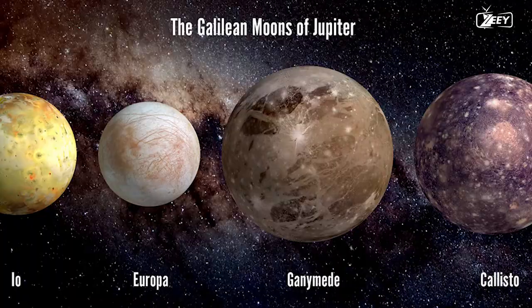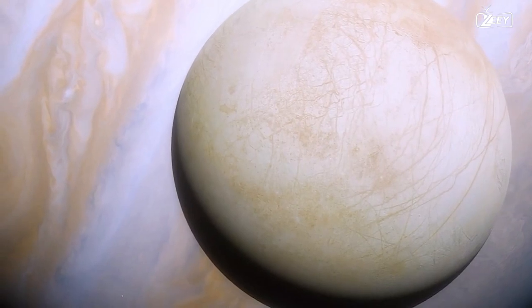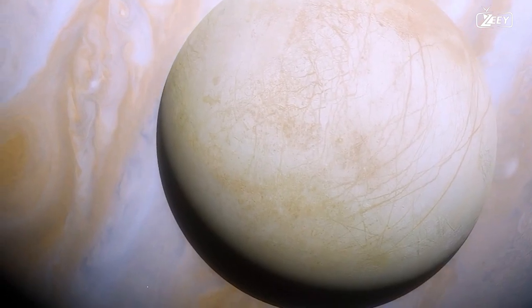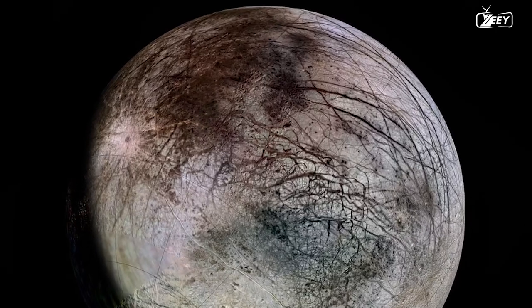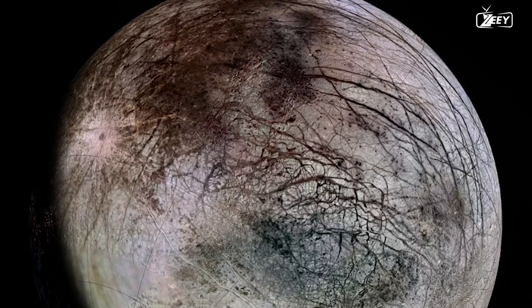Craters appear to be few on Europa's surface. Europa is the smoothest known object in the solar system, devoid of large-scale features such as mountains and craters. Given that Europa is regularly bombarded by comets, we can explain the smoothness by claiming that the surface is very young, with an estimated age of 20 to 180 million years.